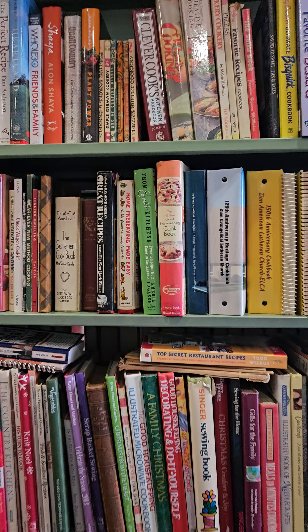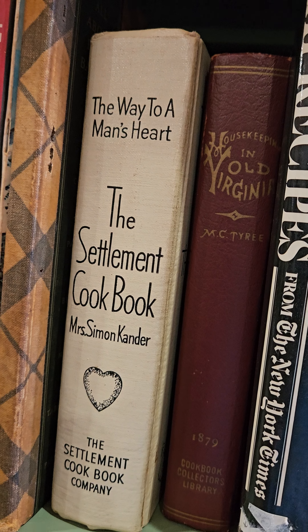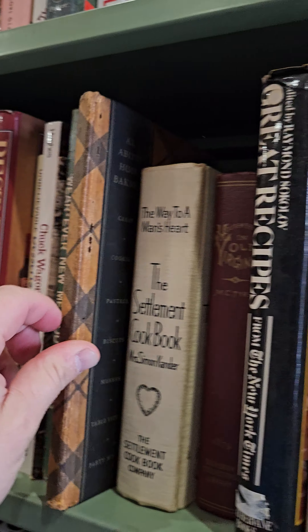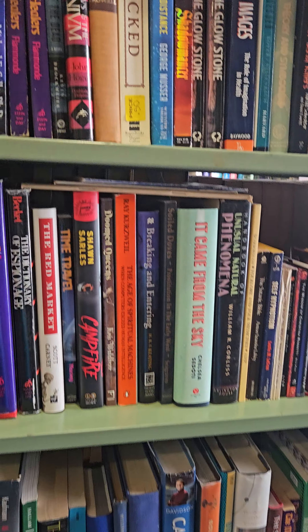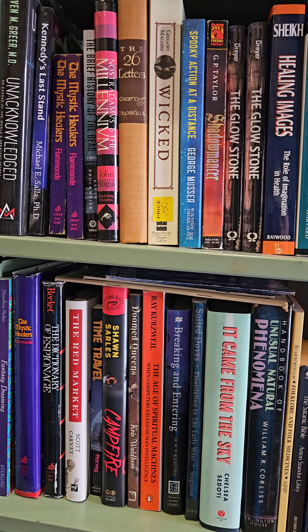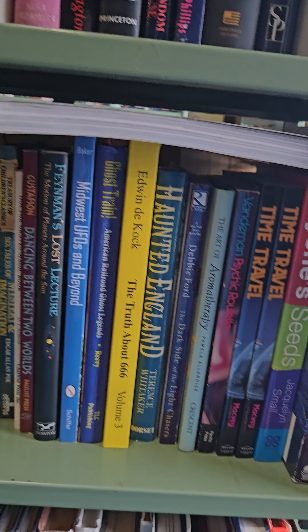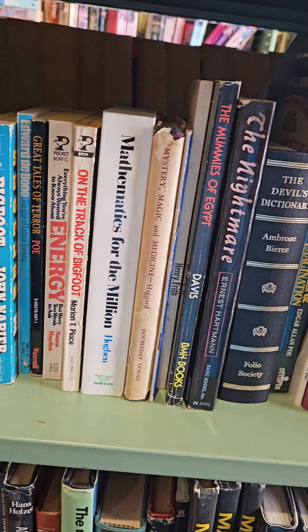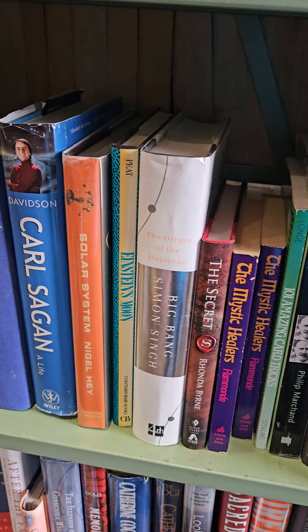Over here we have cookbooks — a couple of older ones. We got the Searchlight Cookbook, the Settlement Cookbook, all about homemaking. This is the Occult Section: astrology, ghosts, mythology, psychics, haunted houses. These three or four shelves are all mysteries.